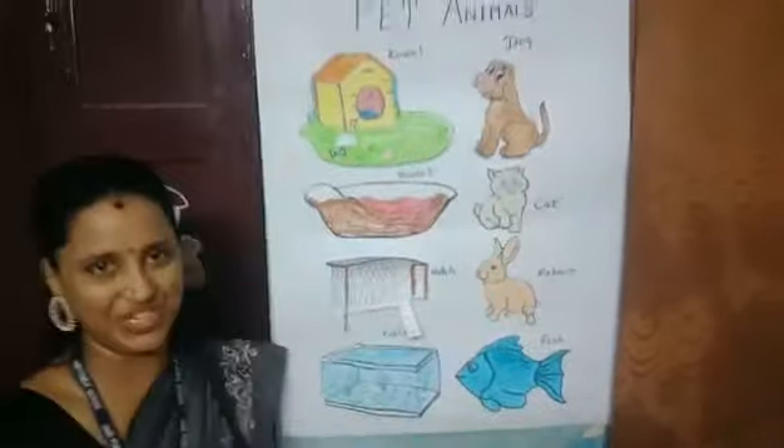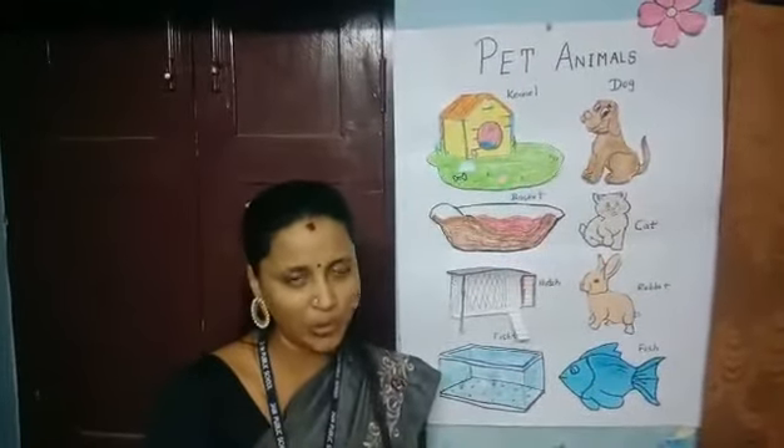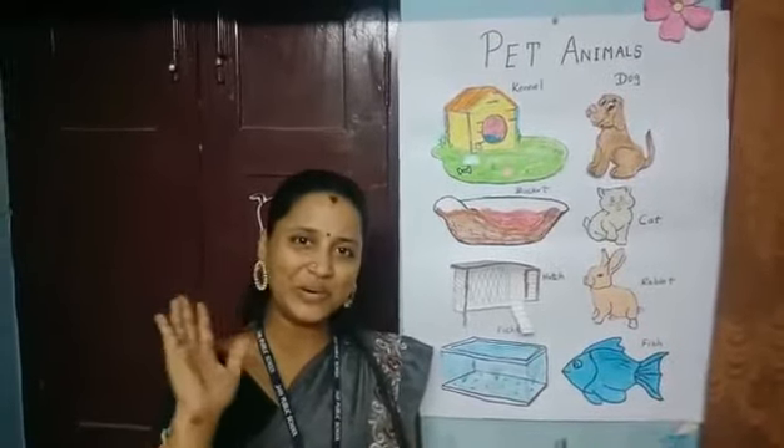Take a look at all these pictures, and I hope you have one pet in your home. Mam will see you in the next video. Bye-bye!